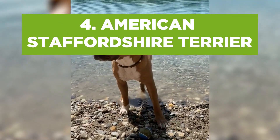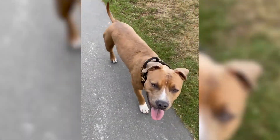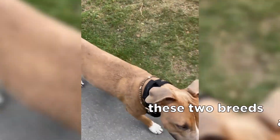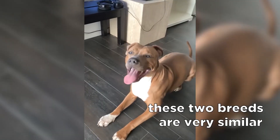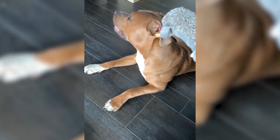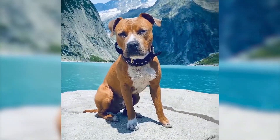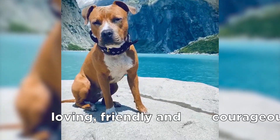American Staffordshire Terriers, also known as Amstaff, are often mixed up with pit bulls. Although these two breeds are very similar because of their impressive posture, American Staffordshire Terriers have a more narrow muzzle than pits, and they come in two colors. Other than that, Amstaffs are really loving, friendly, and courageous.